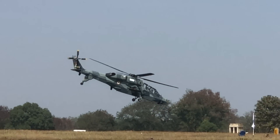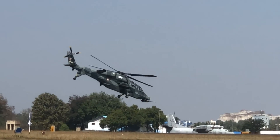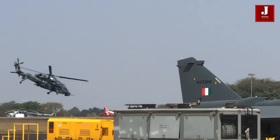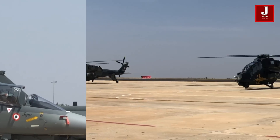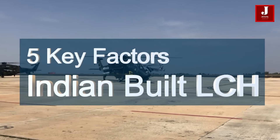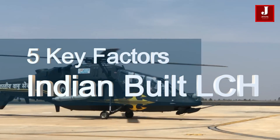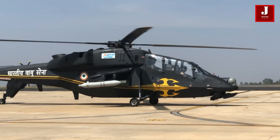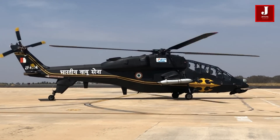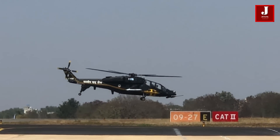In the heart of India's defense ambitions lies a remarkable creation — the nation's very first combat helicopter crafted entirely on home soil. In this video, we'll delve into five key factors concerning the Indian-built light combat helicopter. With features rivaling those of its international counterparts, the Prachand emerges as a symbol of India's prowess in aviation technology.